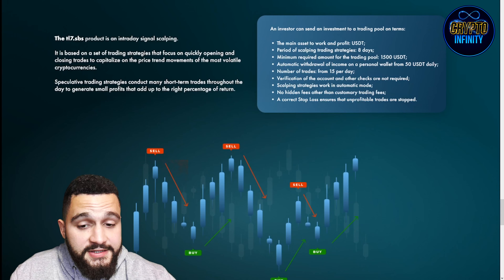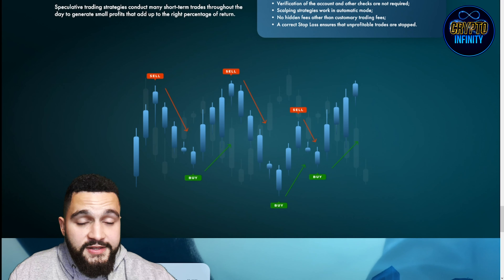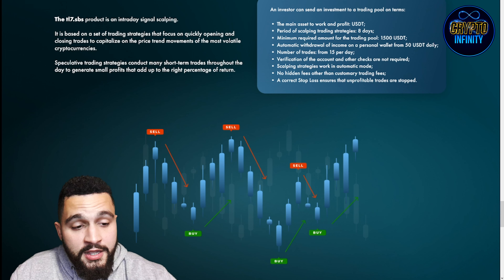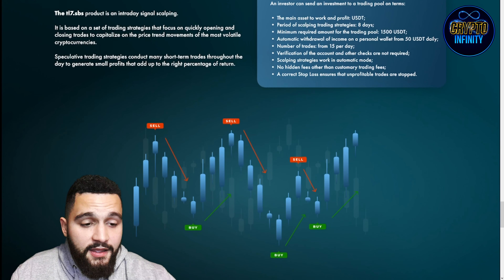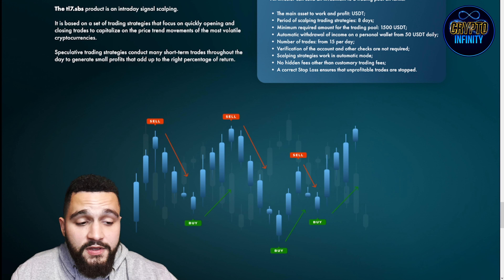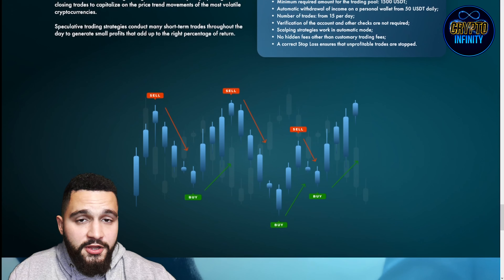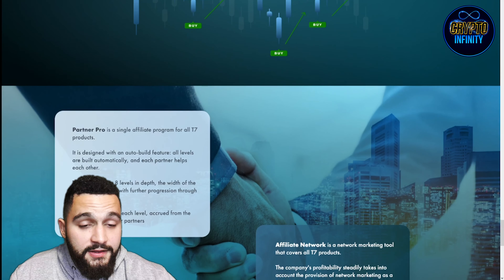This is TY7 and how it functions on the trading platform — you can see where it is buying and selling. Main asset is USDT, scalping strategy period is 80 days, minimal amount is 1,500 USDT, and automatic withdrawal of income to a personal wallet is 50 USDT daily. Number of trades is 15 per day. Scalping strategies work in automatic mode with no hidden fees. The correct stop loss ensures that unprofitable trades are stopped, so you won't lose money. You can see on the graph exactly where it buys and sells, earning profit consistently.